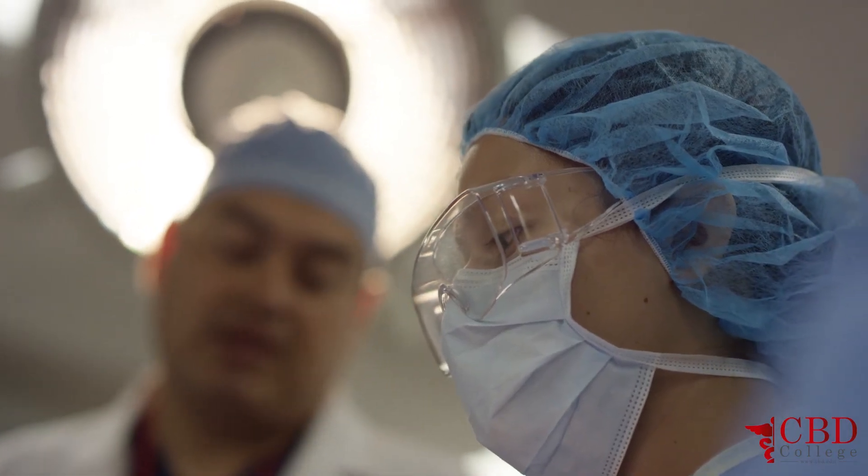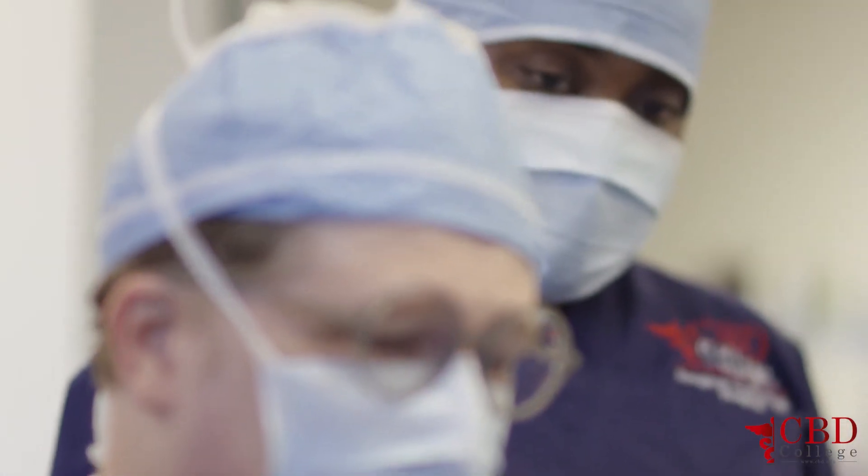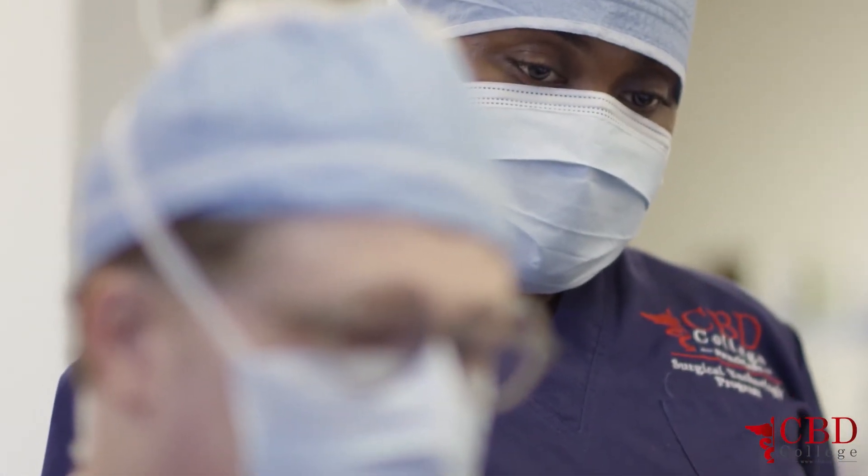What I would say to someone who wants to become a surgical tech is: go for it. This is a great field, very rewarding, and you'll make a difference in somebody's life.